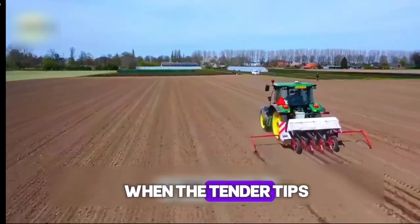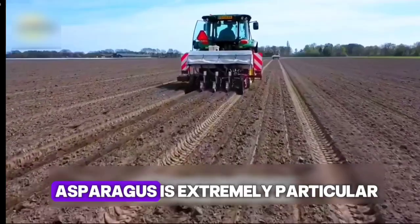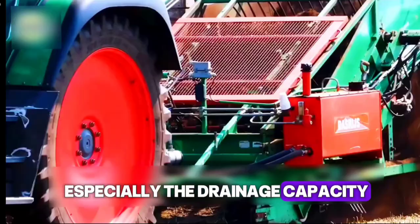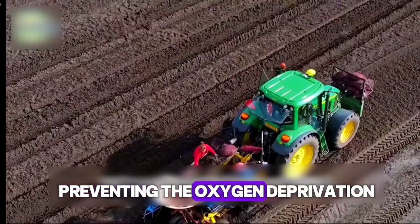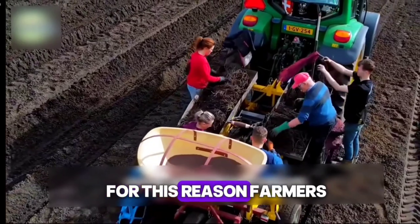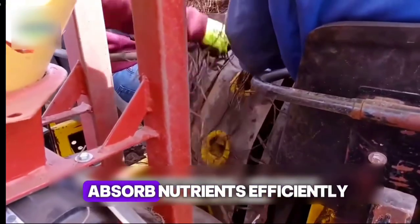When the tender tips of asparagus break through the soil, it's a living symbol of spring's vitality. Asparagus is extremely particular about its growing environment, especially the drainage capacity of the soil. Loose, sandy soil is the perfect home for asparagus roots, preventing the oxygen deprivation and rot that can occur in waterlogged conditions. For this reason, farmers carefully select this type of soil to ensure the plants can grow freely and absorb nutrients efficiently.